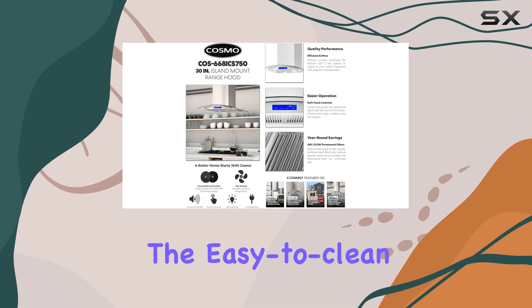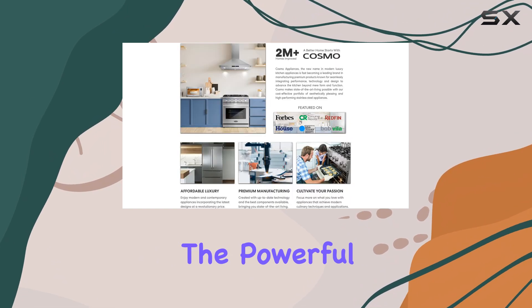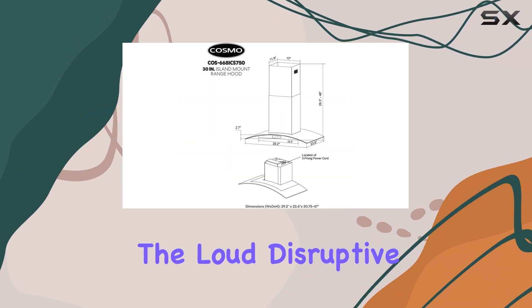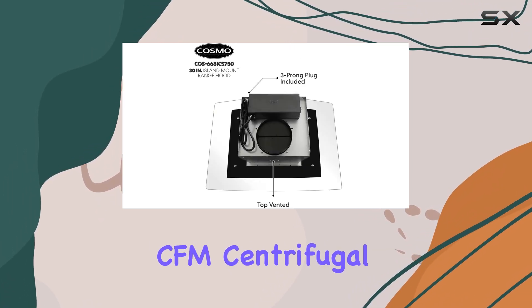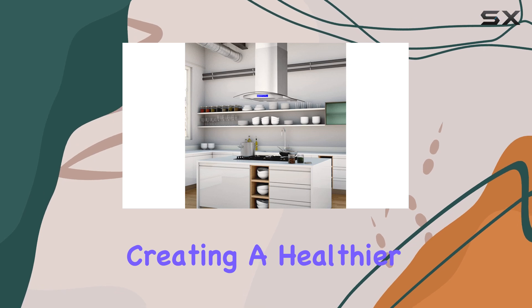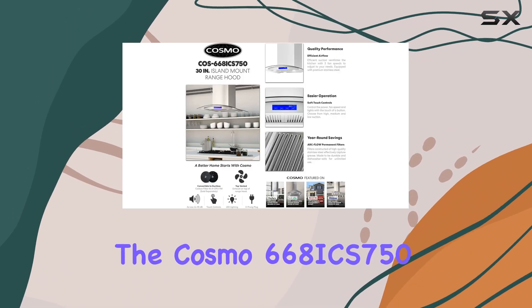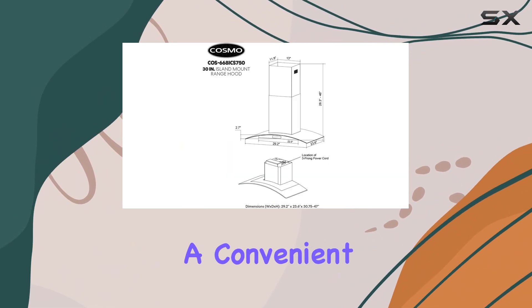This range hood is a breeze to use and maintain. The easy-to-clean filters ensure a hassle-free experience, and the powerful yet quiet motor means you can cook without loud, disruptive noise. With its 600 CFM centrifugal motor, this hood effectively removes smoke, grease, and odors, creating a healthier and more pleasant cooking environment.